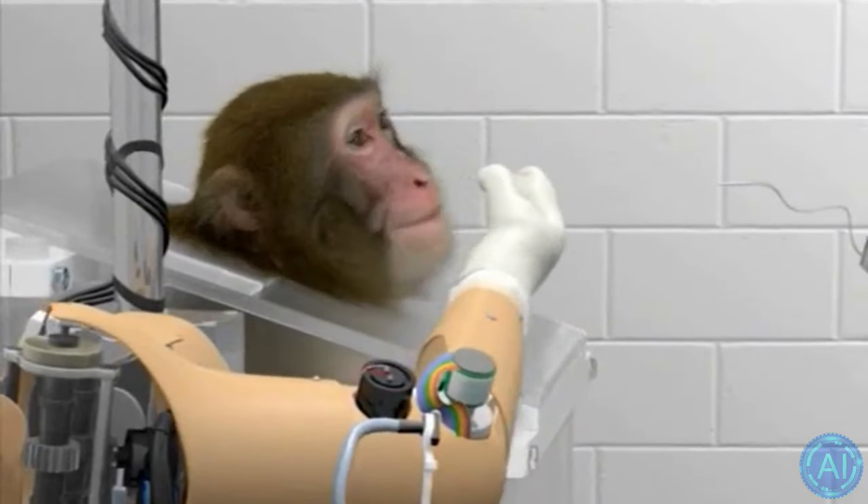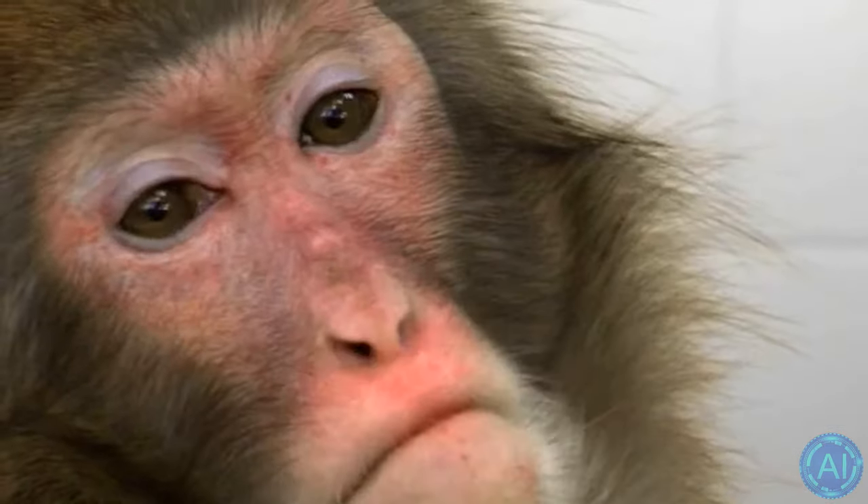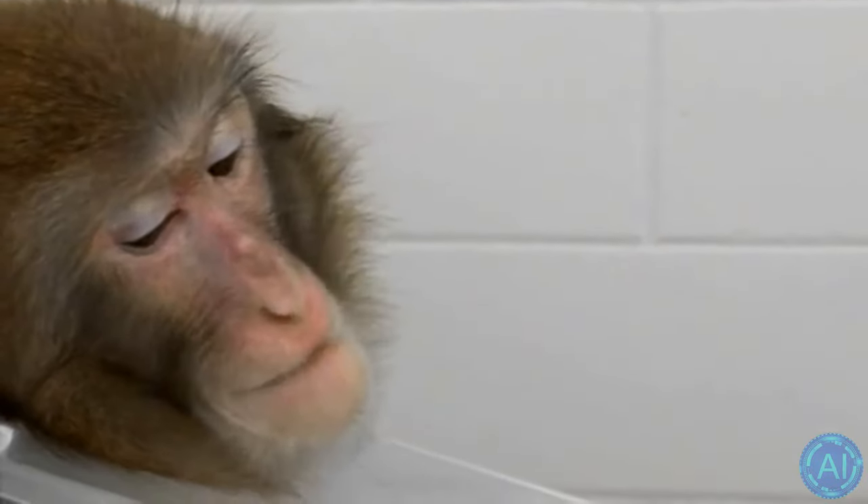This is a biofeedback, closed-loop kind of experiment, and there's an almost automatic learning that's going on. The possibilities are absolutely endless, and especially with recent advancements from companies such as Elon Musk's Neuralink or Paradromics, these types of robotic arms will likely change the lives of amputees in the not-so-distant future. Perhaps a future like the one portrayed in Cyberpunk 2077, where bionic limbs are commonplace, isn't all that far off.